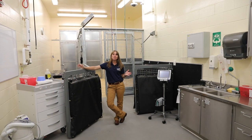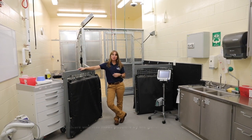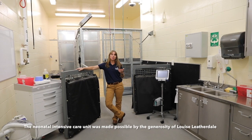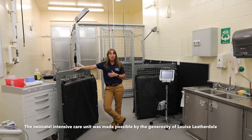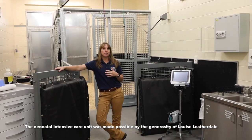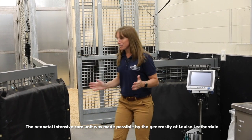Here we are in one of my favorite parts of the hospital. This is our new neonatal intensive care unit, recently completed and made possible through a generous gift from a donor. This facility is within the Piper Equine Hospital and allows us to provide really advanced care to our foal patients. Let me show you around a little bit.